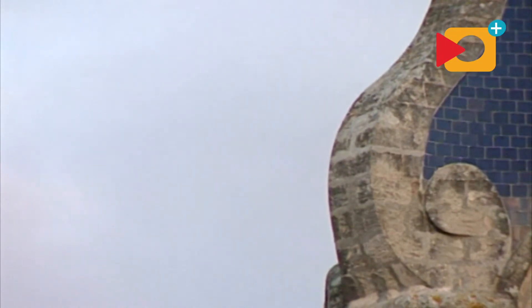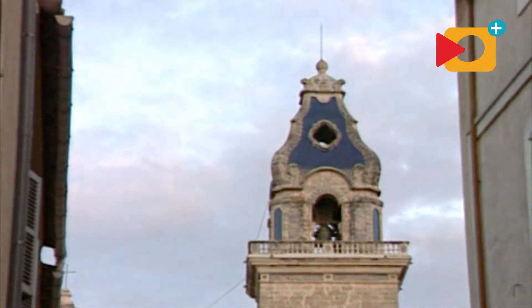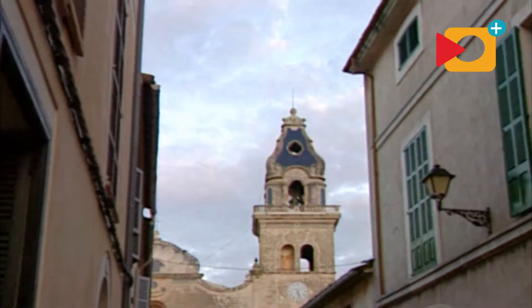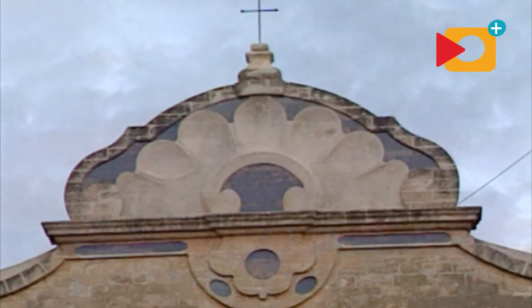In Santa Maria, two spires stand out as landmarks. One of them belongs to the parish church. The current church was built in the 18th century and is dedicated to Nuestra Señora del Camí, the local virgin.